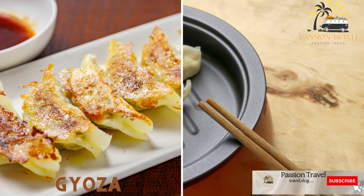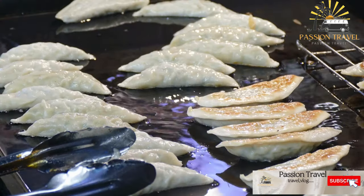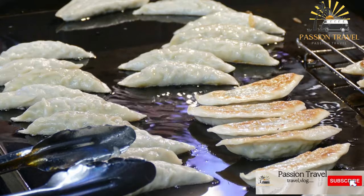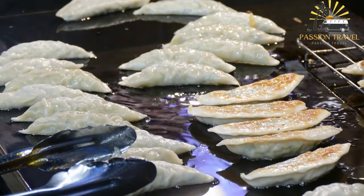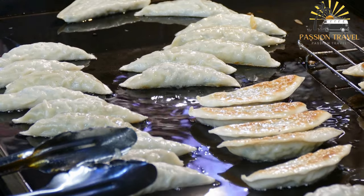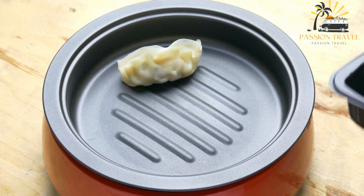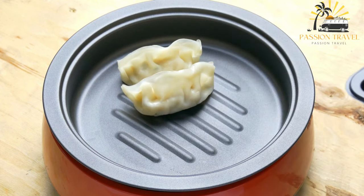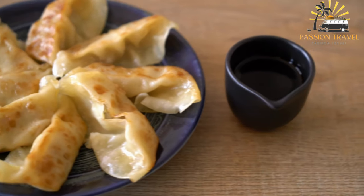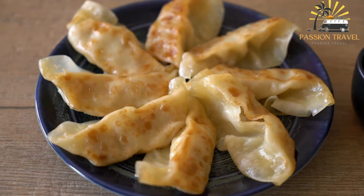Gyoza: pan-fried dumplings filled with meat and vegetables, served with a dipping sauce. Gyoza is a type of Japanese dumpling typically filled with ground meat such as pork, vegetables, and seasonings, wrapped in a thin dough wrapper and pan-fried or steamed. The filling can also include shrimp, chicken, or tofu. Gyoza is often served with a dipping sauce made from soy sauce, rice vinegar, and chili oil, and is a popular appetizer or snack in Japan and around the world.